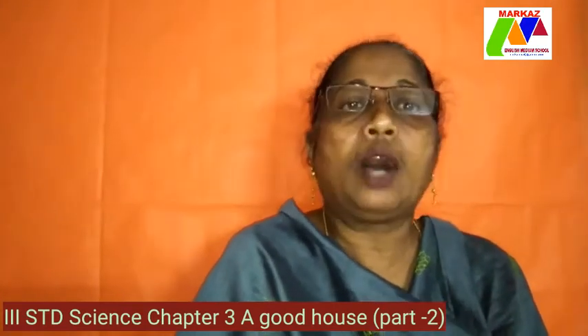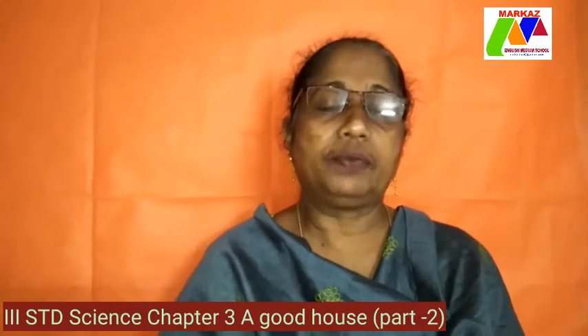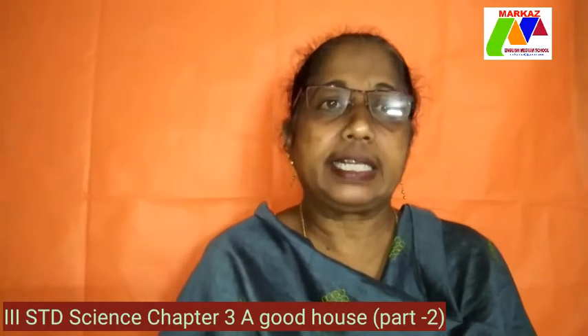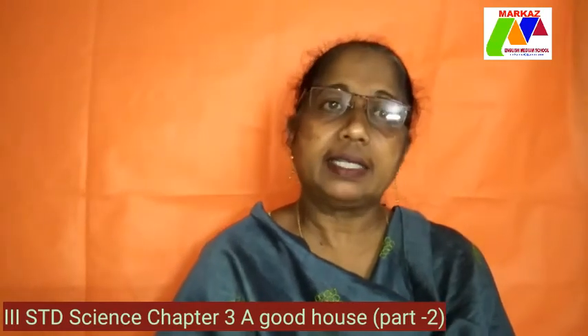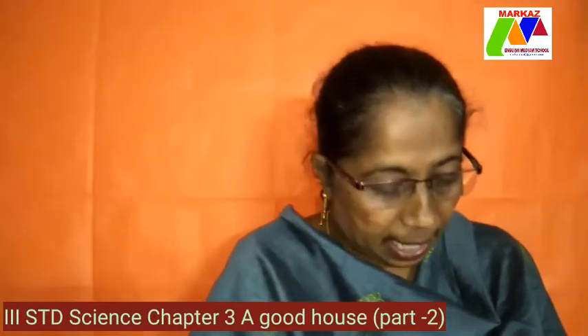And this is a must, especially now in this season when you have COVID-19. It's very important to keep the house very neat and clean, free from dust and germs. So now let's get on to the topic: a clean house.